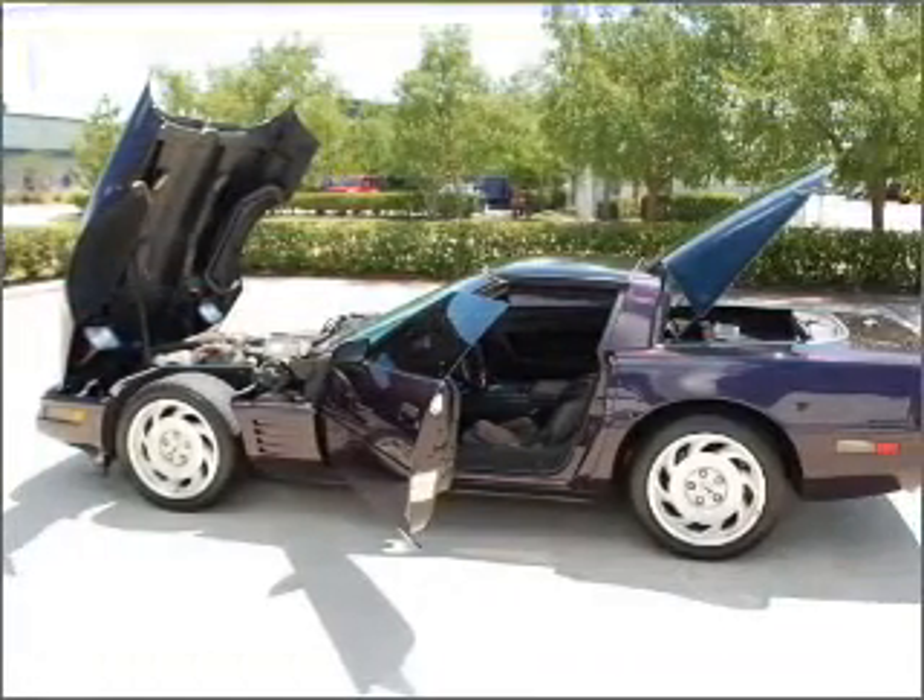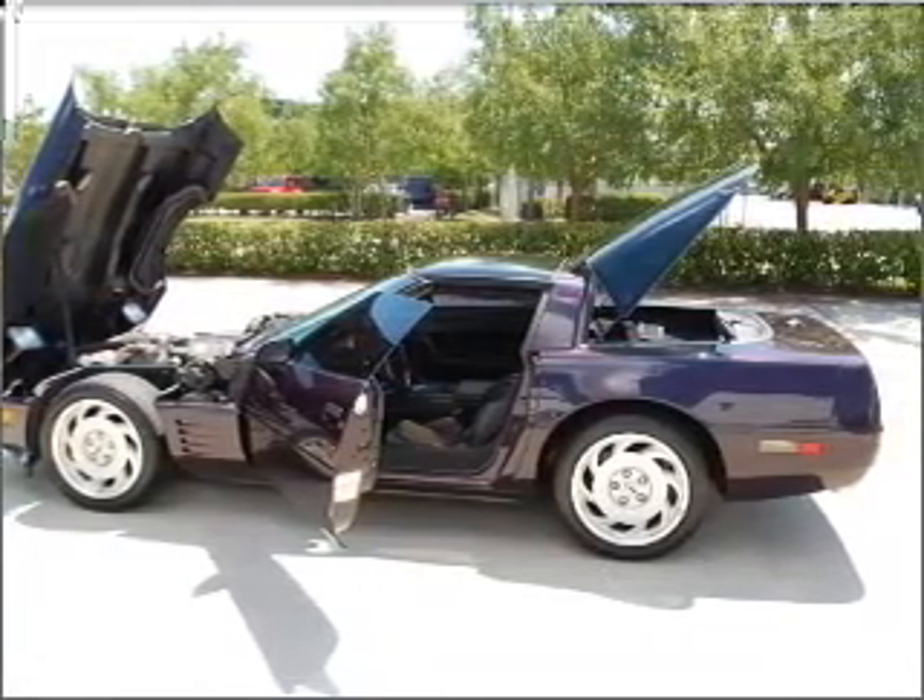We would love to talk to you more about this Corvette. Please contact us for more information.